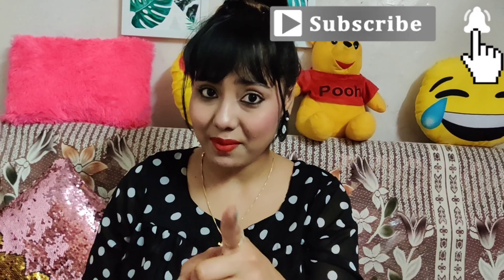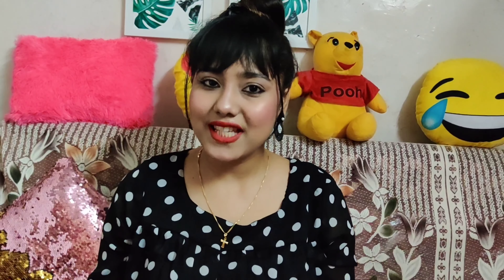Before starting the video, please do like, share, comment and subscribe to my YouTube channel, which is Natasha Almeida. Do subscribe, and now without wasting any time, let's get started.